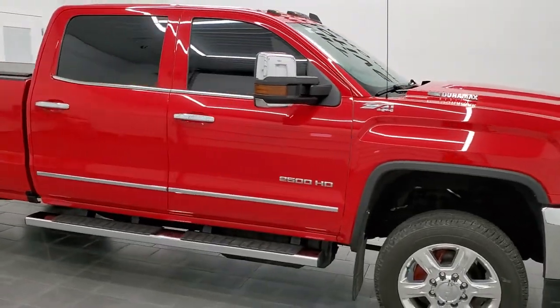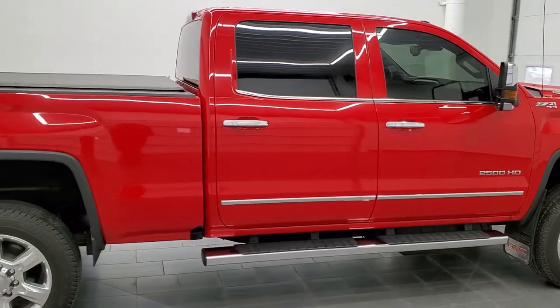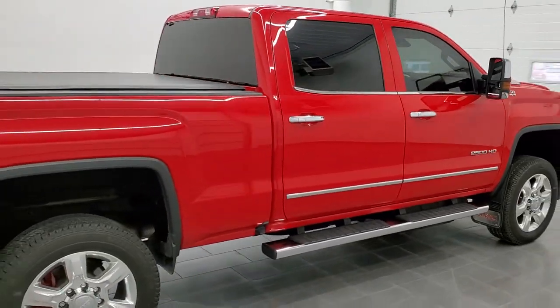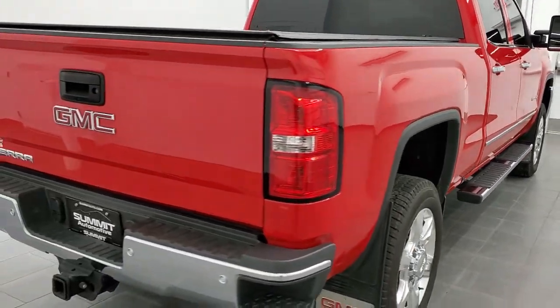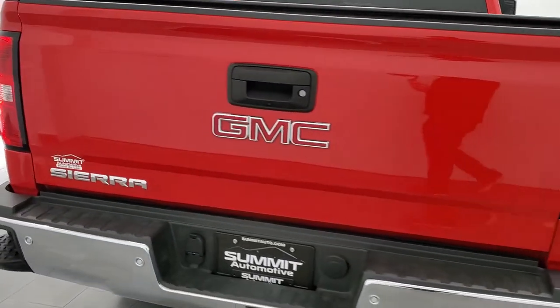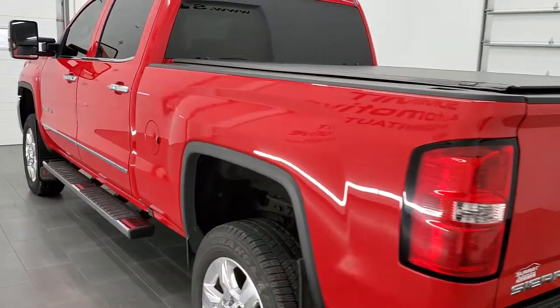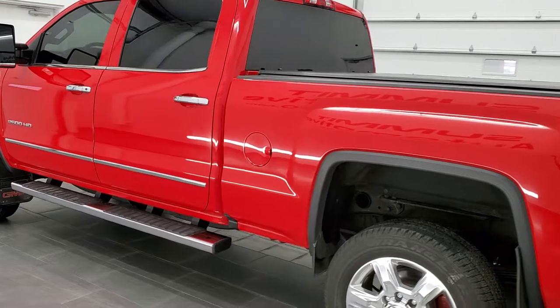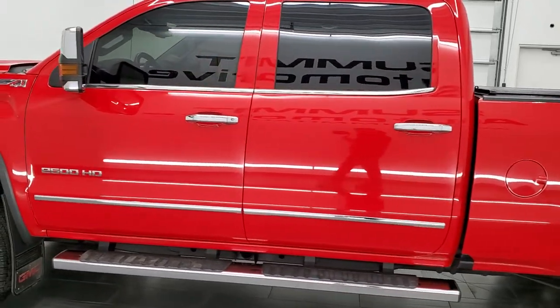Hey, this is Brett and this 2017 GMC Sierra 2500 Crew Cab Short Box SLT is stock number 12601Z. We are here at Summit Automotive in Fond du Lac, Wisconsin, your new and used heavy duty truck headquarters. This 2017 GMC Sierra 2500 has the 6.6 liter Duramax diesel engine.